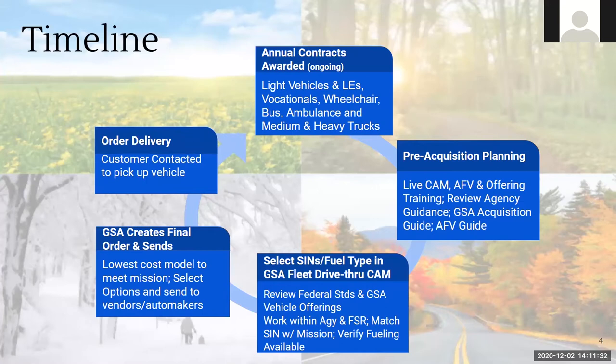Try to match your standard item number with your mission — get a pickup truck where you need it, get a van where you need it, and verify fueling availability. Once everything has been approved by your headquarter fleet manager and made its way up through CAM, your FSR will create your order and send it to the manufacturer to be produced and shipped to you. Finally, orders are delivered and you'll be contacted when to pick up your vehicle.